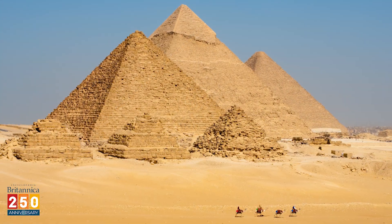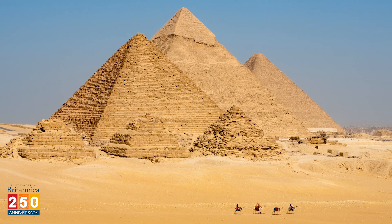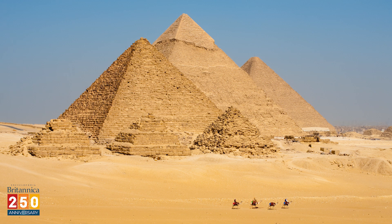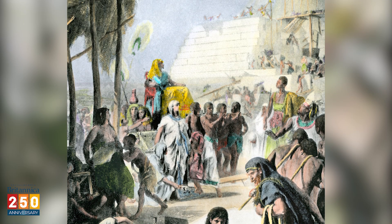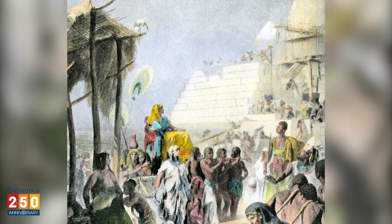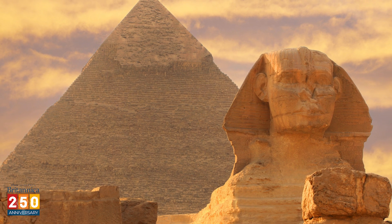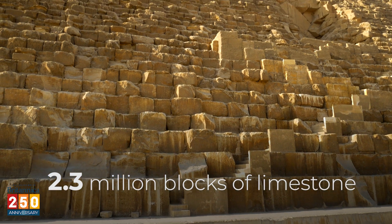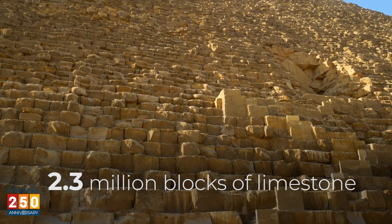Like most Egyptian pyramids, the Three Pyramids of Giza are royal tombs. The Great Pyramid, or Pyramid of Khufu, is the final resting place of the Pharaoh Khufu, who ruled in the 25th century BCE. It is the oldest and tallest of the Three Pyramids. It's made up of about 2.3 million blocks of limestone, and not much else.